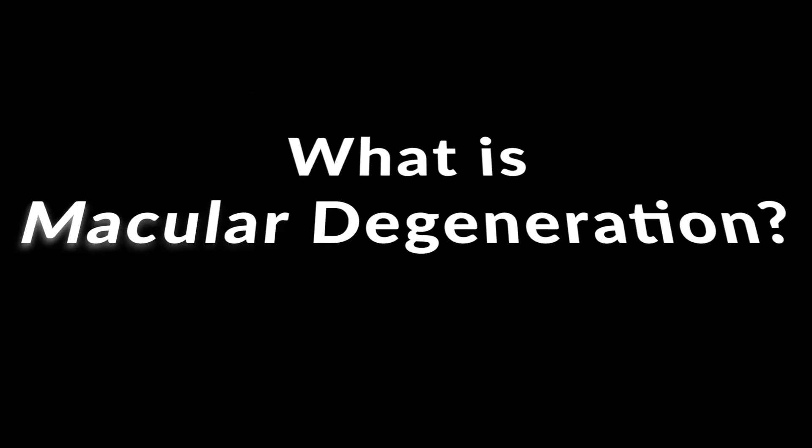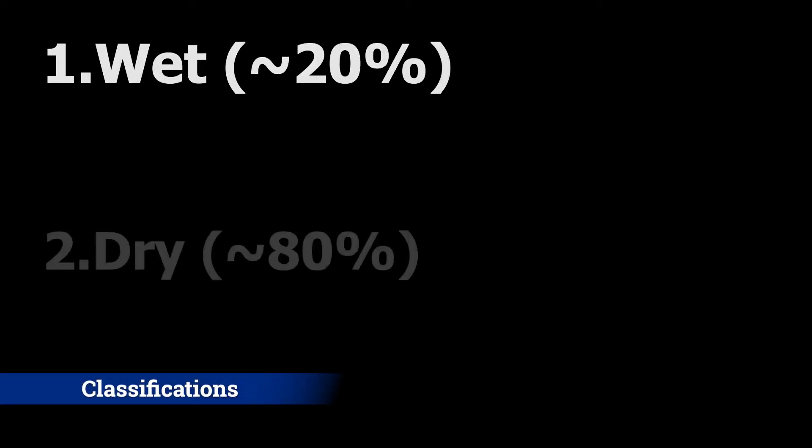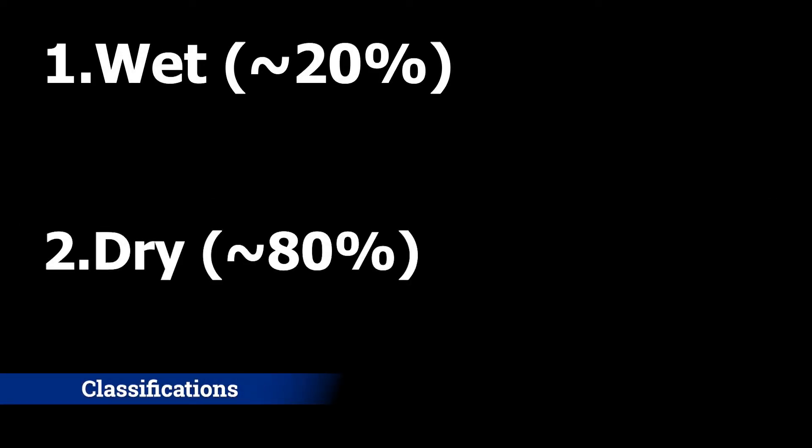What is macular degeneration? Well, it's degeneration of the macula. And it comes in two forms: wet and dry, with dry accounting for about 80% of cases and wet accounting for roughly the other 20.